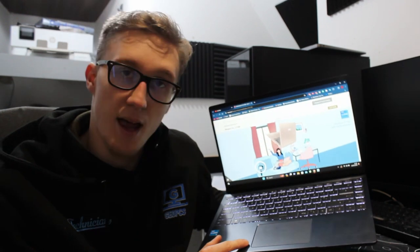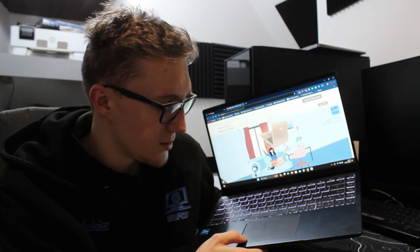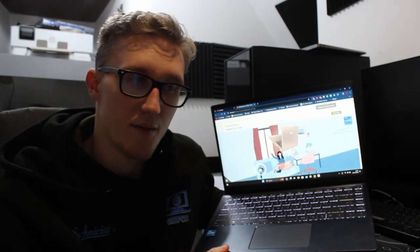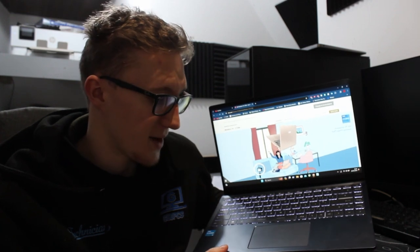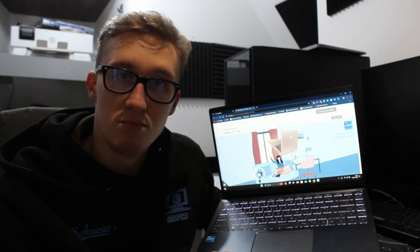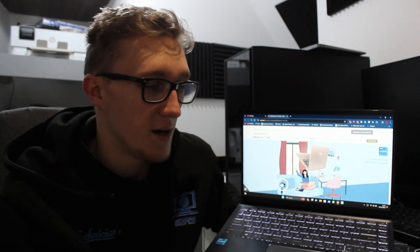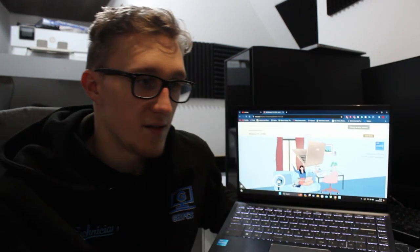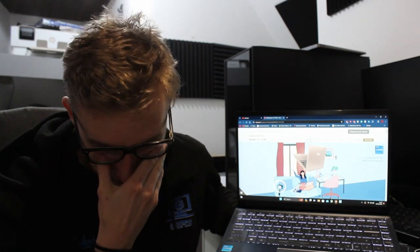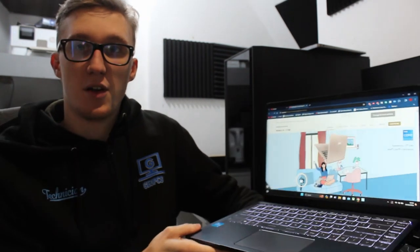The trackpad isn't a haptic engine — I thought it was, but it isn't. I think I've heard that some of the new laptops are going to have a haptic engine. It's just a normal click trackpad. I've completely forgotten the name of these types of trackpads — I'll throw it on the screen so you can see what they're actually called.